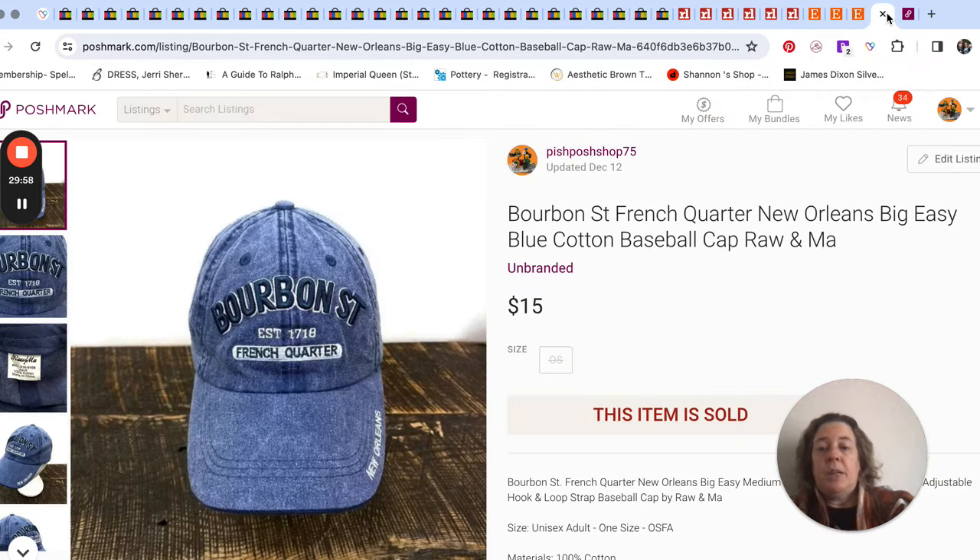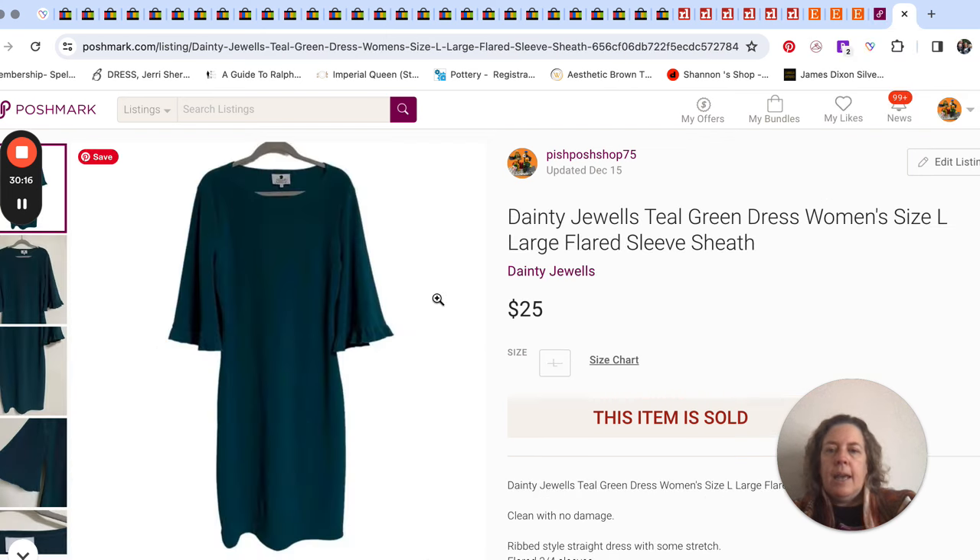Going over to Posh — Posh was pretty sad, I only had two sales. I couldn't believe it that whole week. I think we were so busy with eBay that I didn't give much thought to what other places weren't selling. One was just a hat for $15 — a Bourbon Street, French Quarter souvenir hat.